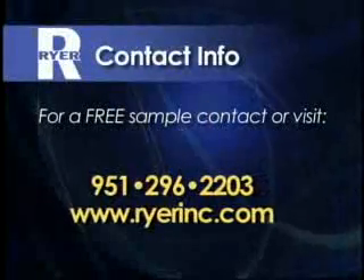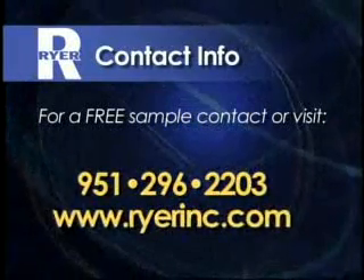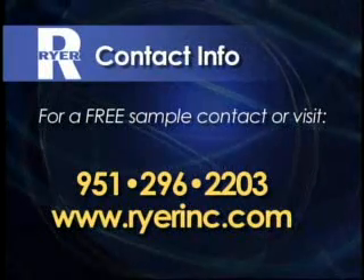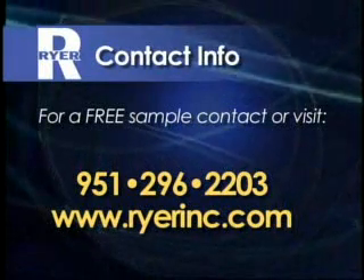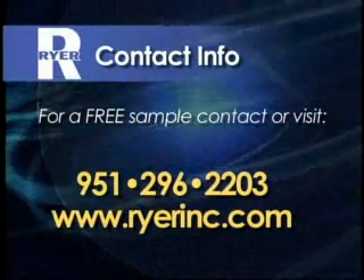You can find Ryer Incorporated on the web at www.ryerinc.com or phone us at 951-296-2203. Ryer, the next generation of metal injection molding feedstocks.